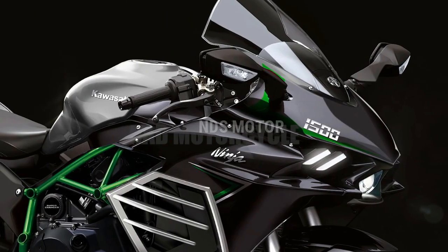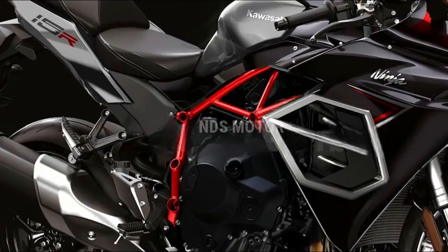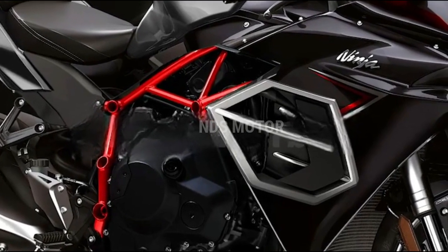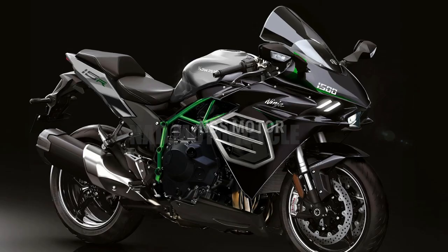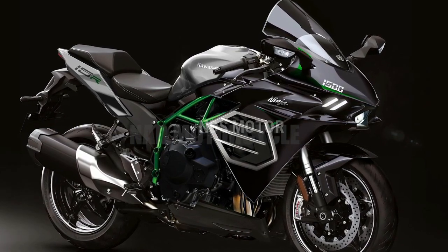The 2024 Ninja ZX-15R features a lightweight and rigid frame, meticulously designed to offer exceptional handling and stability. With fully adjustable suspension components, including top-shelf inverted forks and a rear monoshock, riders can fine-tune their setup to suit their riding style and conditions.